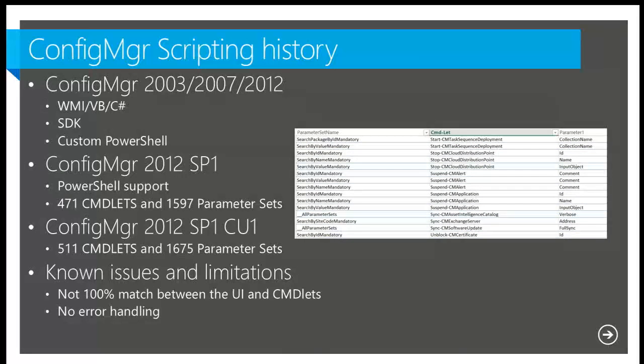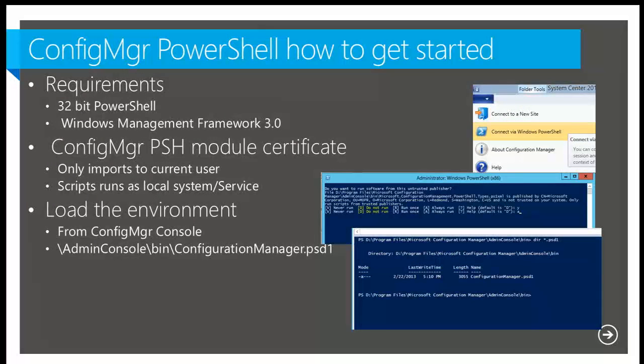Just a show of hands — who's using VBScript in Configuration Manager today? Who's using PowerShell in Configuration Manager? How many are on SMS 2007 or Configuration Manager 2007? The Configuration Manager PowerShell module only works with 32-bit Windows PowerShell. And if you're still using Windows Server 2008 or R2, you also need to install Windows Management Framework 3.0.